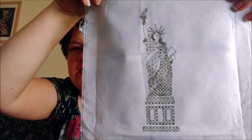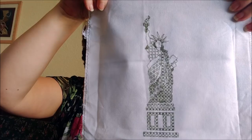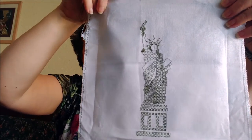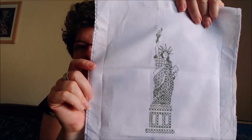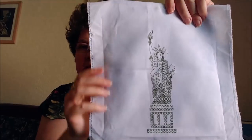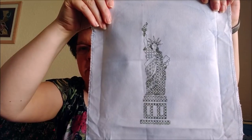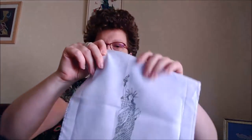It's stitched on 28-count Jobelin evenweave by — I think it's Richmore — in Summer Sky, which is a very light blue mottling of sky, and I thought it was perfect for this. I'm not including the swirly bits because I mainly did it for the Statue of Liberty.